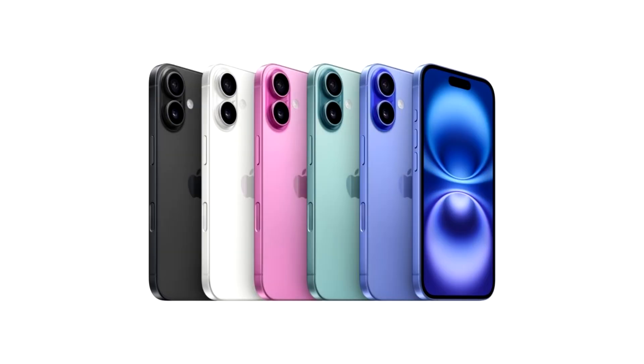iPhone 16 Review Roundup: The Gap With The Pro Models Is Less Than Ever This Year.